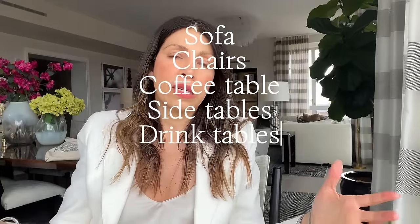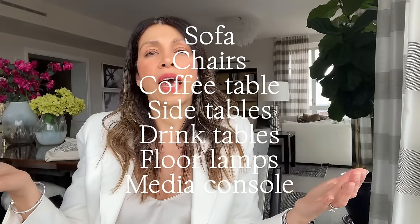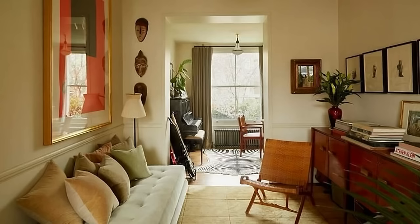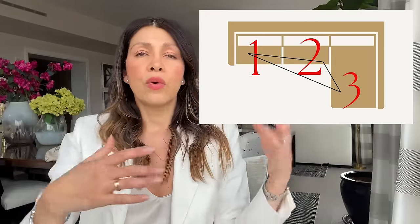Just because you have a small space doesn't mean you have to have a loveseat as your sofa. Oftentimes we think we need more furniture than we actually do, trying to replicate a traditional layout from a larger room. Instead, consider bypassing the end tables. With an L-shape — whether it's a sofa with a chaise attached or a modular design — you're going to have seating at each corner so you're not right in someone's personal space during conversation.